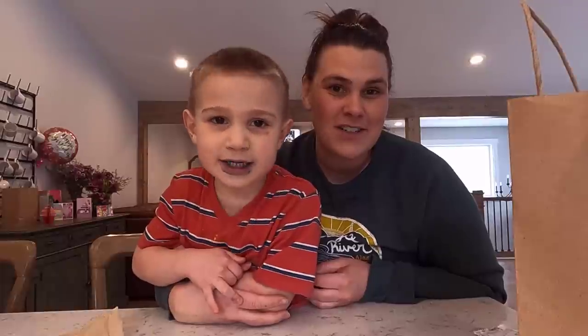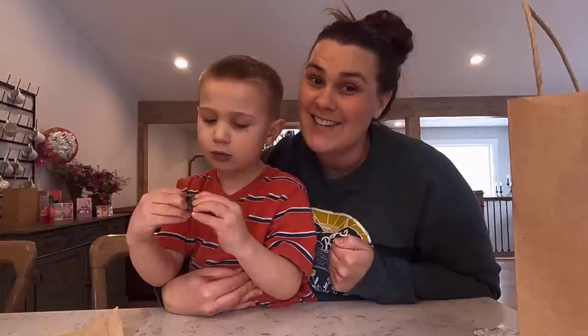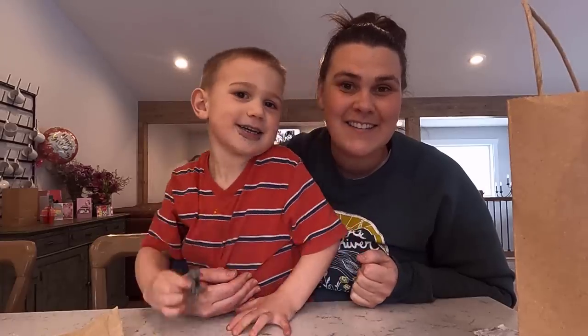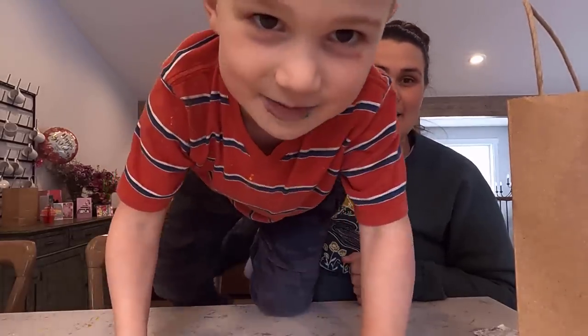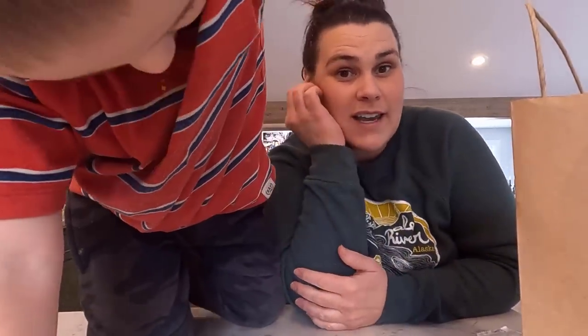Thank you for watching this video. Everett and I picked out some other videos that we think you might enjoy. And until next time, thanks for watching. Bye bye! And here's a toy that I like — it came out of a Kinder egg.